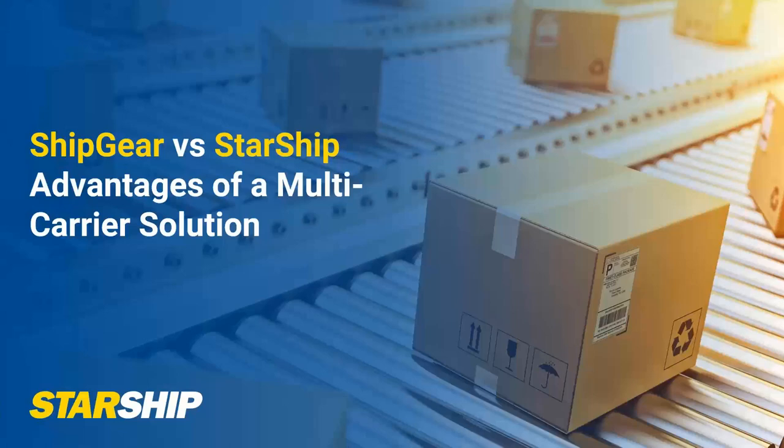Good afternoon, good morning to everyone. We appreciate you taking a little bit of time with us here to learn more about our Starship solution and the advantages of using a multi-carrier solution like Starship. I just want to thank everybody for being a very loyal customer to us with our ShipGear product.